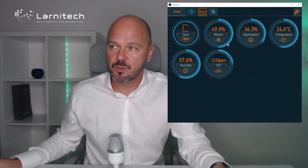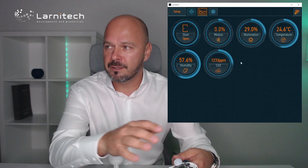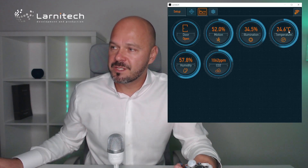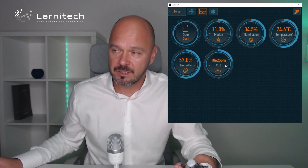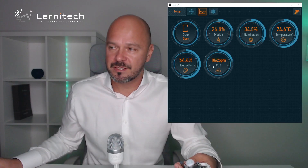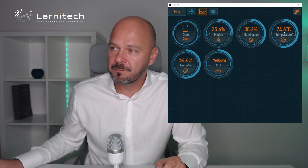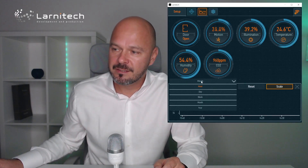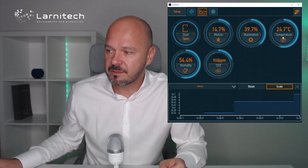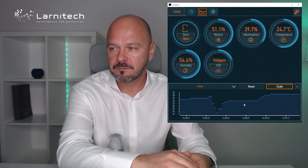Now we see the motion — this is how I move — and we see the illumination. If I close it, I see the light level goes down. I can switch it to Lux, but right now it's in percentage. We see temperature, humidity, and the level of CO2. This one will show the real level after maybe a few minutes — right now it's a little bit higher than it should be. We can also long-press and see the statistics, showing what happens to the temperature and light level in real time.